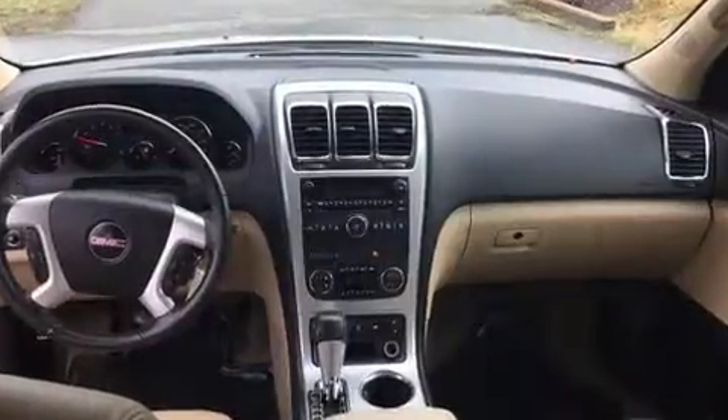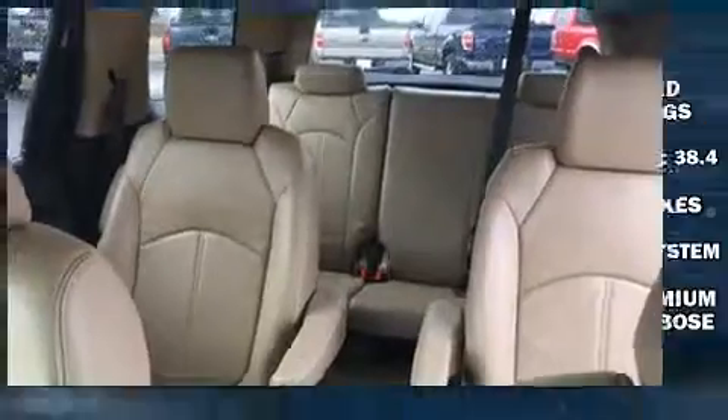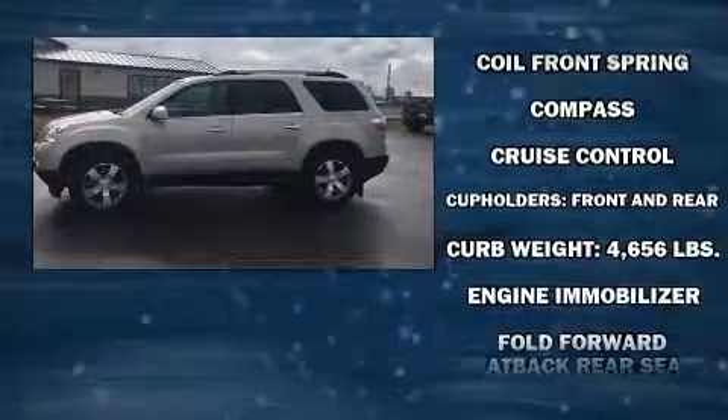Enjoy your favorite music via the stereo system, which includes a CD player with MP3 capability, rear-mounted audio controls, and ten speakers, providing excellent sound throughout the cabin.